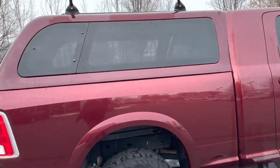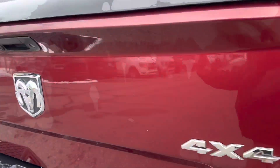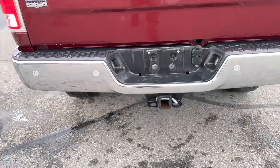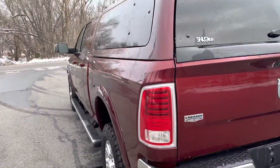Roof racks on the top. It's got the camper shell, heavy duty mat, backup camera, tow package, backup sensors, and a snug top.